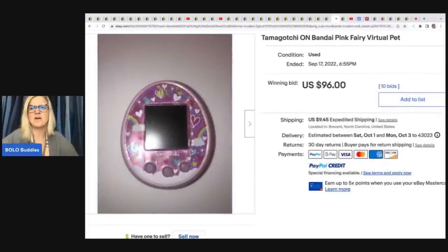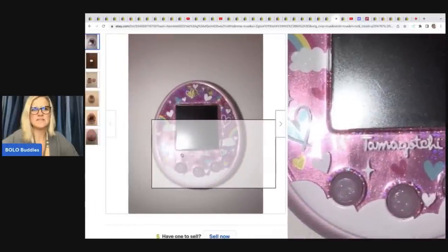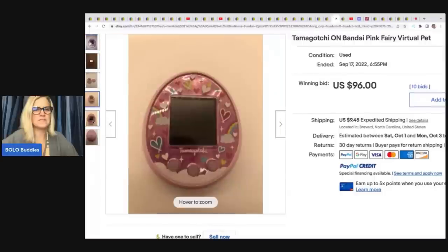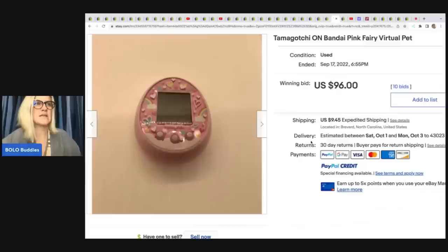She also sold a Tamagotchi On Bandai pink fairy virtual pet. If you can find the vintage ones, they go for big bucks. Great job showing that it works. This was actually something she bought for her kids — paid about $50 new — and it sold for $96 on auction plus shipping.